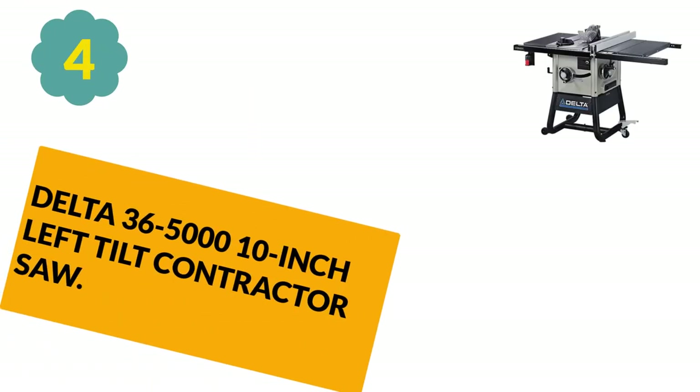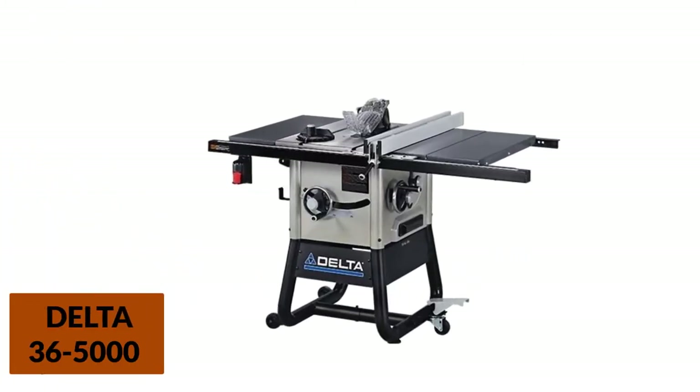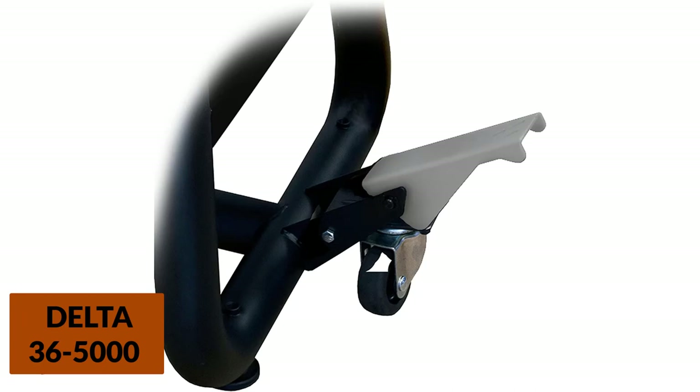At Number 4: the Delta 36-5000 10-inch Left-Tilt Contractor Saw. If you want to cut longer pieces of wood, the Delta 36-5000 is an excellent choice. The table extender is easy, straight, and smooth. The contractor table saw is easy to move — it comes with a tubular stand with two fixed wheels and one swivel wheel, giving the best possible blend of mobility and stability. It also features a heavy-duty one-piece rail system and easily adjusted guards.